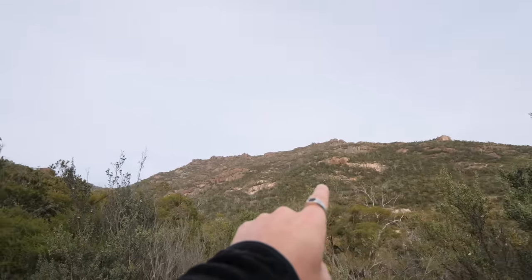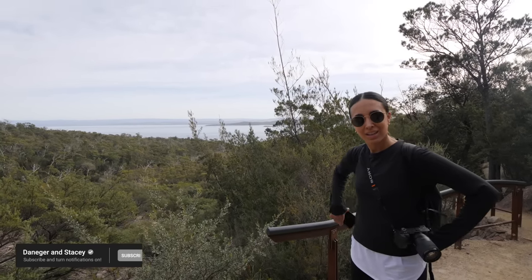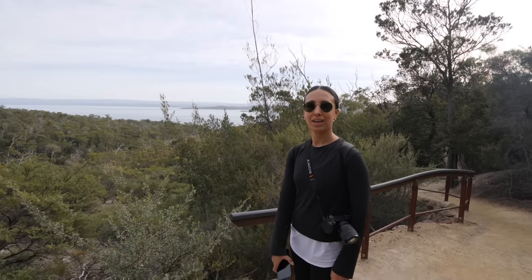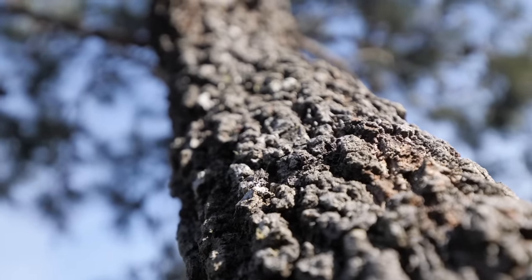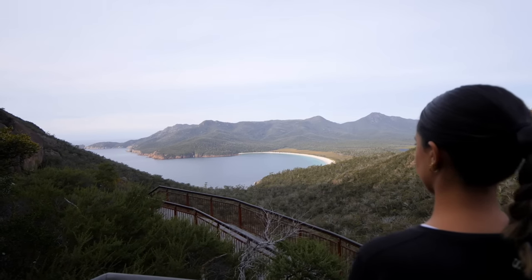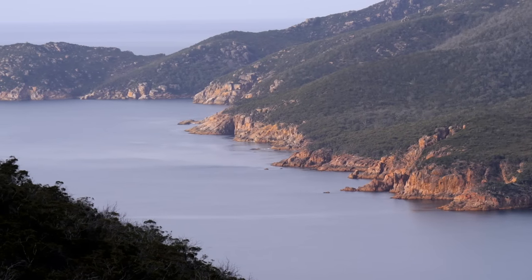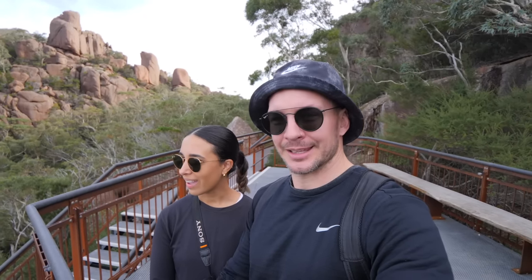We weren't totally sure if we were going the right way but we just made it up as we went. And wow — Wineglass Bay. About 10 minutes from the car park. Do you know when you go to a place and it actually looks better than the pictures? We weren't lied to — this is special and it's so incredibly peaceful. It's really isolated. All we can hear is the birds.